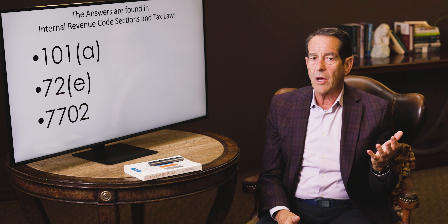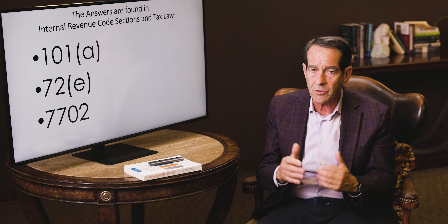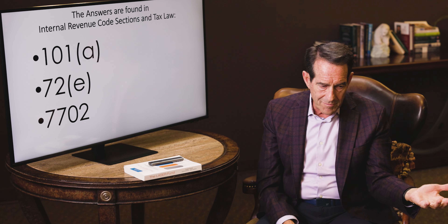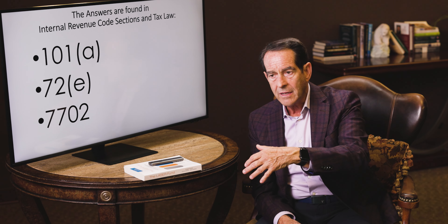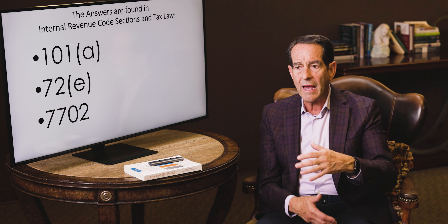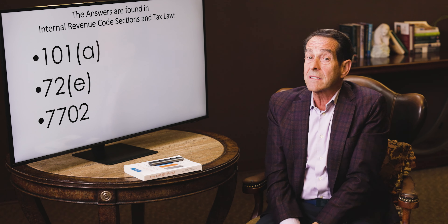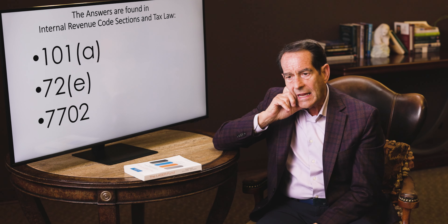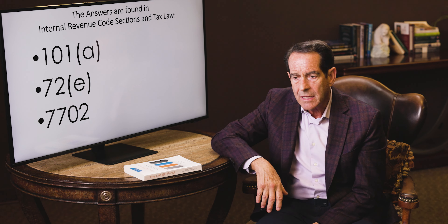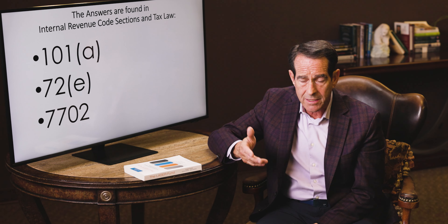Nothing else does that in the internal revenue code, but it's all because it's a sacred tax-free cash cow — it takes pressure off the government to take care of you if you die sooner, takes care of your widows and orphans, and if you live longer, it keeps you going. EF Hutton realized this and introduced it back in 1980. There was a massive exodus of money leaving banks and brokerage firms into these because they were safer, paid higher interest, and were tax-free. EF Hutton said: take the least amount of insurance the IRS will let us get away with, put in the most premium the IRS allows as fast as they allow, and this turns into a tax-free cash cow as a living benefit.